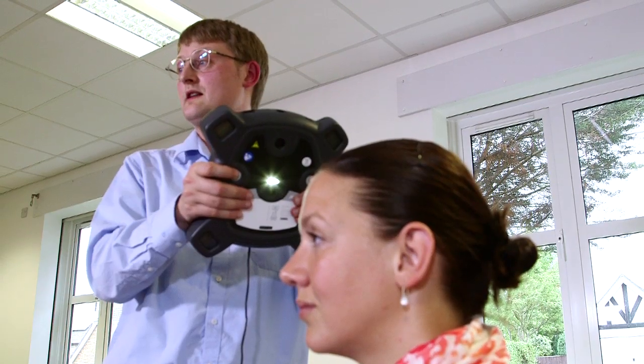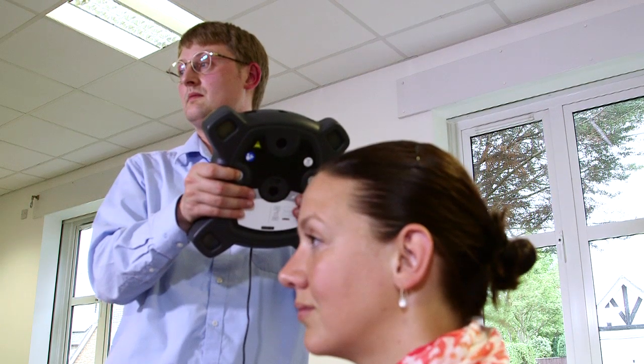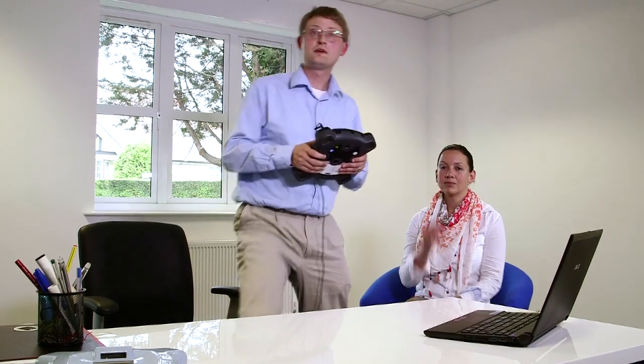So for example, if I want to take a 3D model of Evie here, I simply attach the target, line up the Fuel3D camera, and take a one-click shot. Then I go to my PC and download the images. Our software makes it easy to review images and produce a 3D model that can be saved.